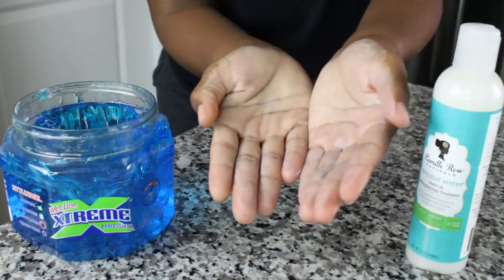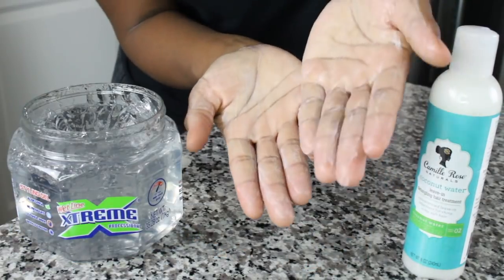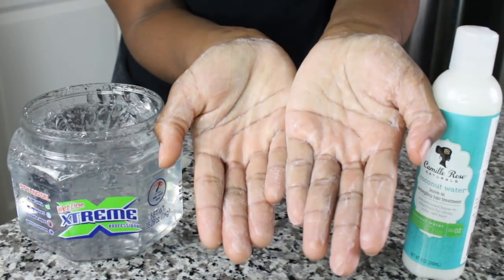How many of y'all like the Camille Rose Coconut Water Leave-In Conditioner? This leave-in smells so good and it really leaves my hair so soft. With the blue gel it passed the test — it blended perfectly — and with the clear one it blended as well. So this leave-in is clear across the board.